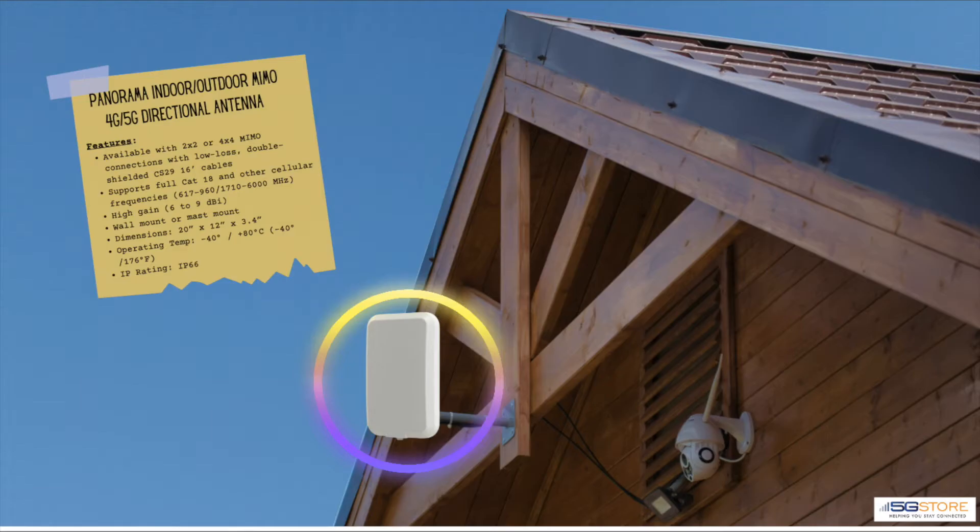Next we have another building-mount antenna that is a directional panel type: the Panorama Indoor/Outdoor MIMO 4G/5G directional antenna. This is available with 2x2 or 4x4 MIMO connections with low-loss double-shielded cables. It supports high gain across a frequency range of 600 to 6000 MHz, and with an IP66 rating and operating temps as low as -40°F and as high as 176°F, it's flexible for any environment.